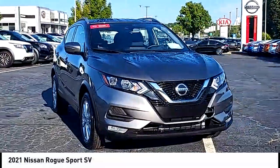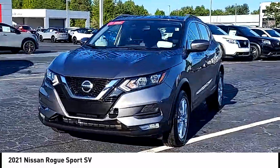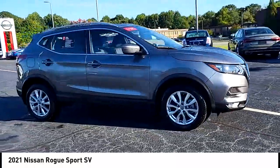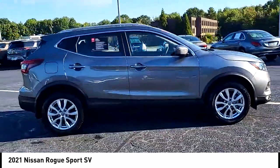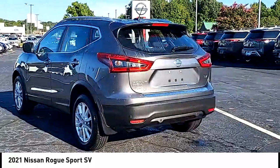Come test drive the 2021 Rogue Sport. The Nissan Rogue Sport is a subcompact SUV that provides all the functionality, a smooth ride, lots of cargo room, and a roomy back seat — a recipe for a pleasant traveling experience.